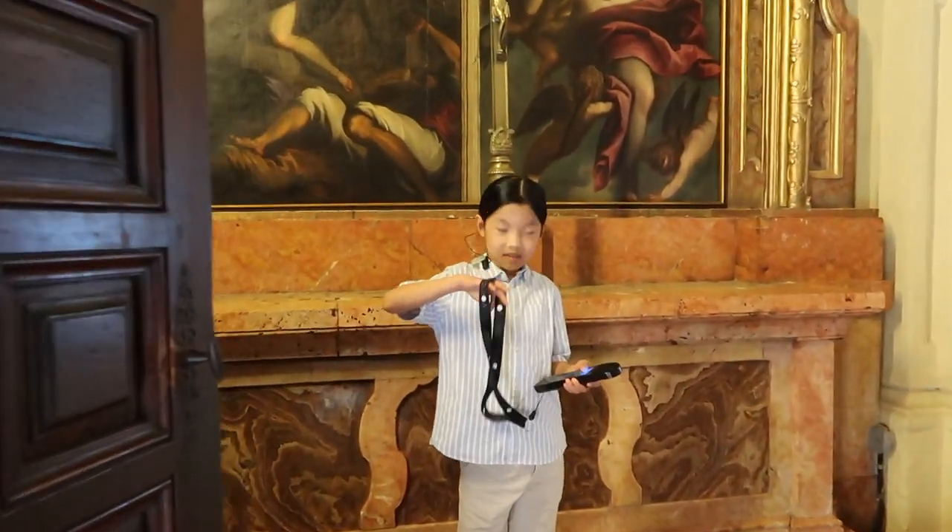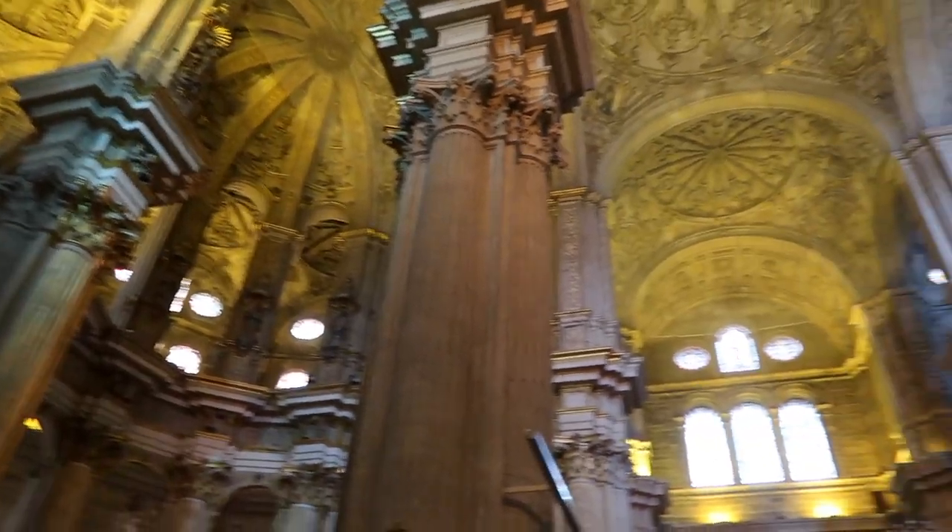You ready? Oh my gosh, this is amazing y'all!